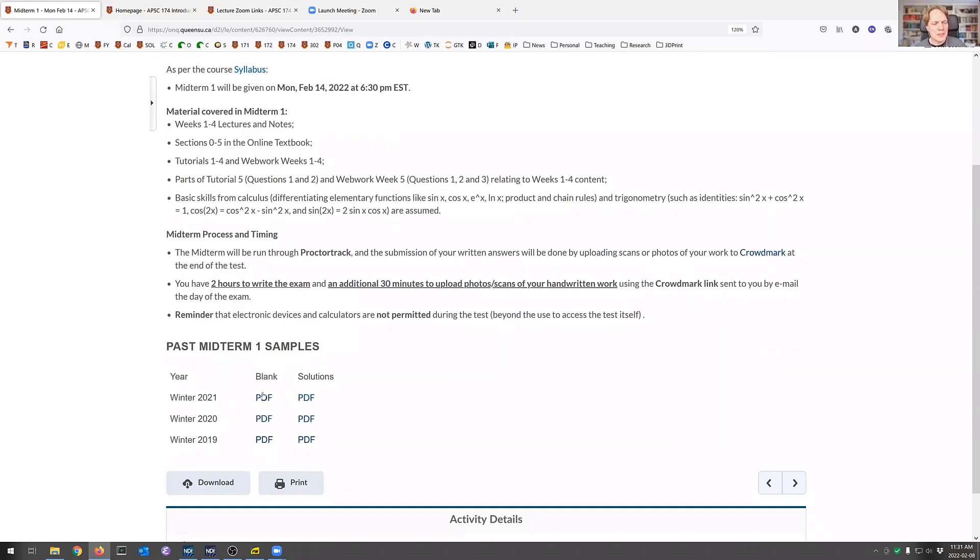Solutions and blank exams from the last three years are also up there. Before we dive into today's material — which is week five and not on the midterm — are there any questions about the midterm before we dive into this week's new material?